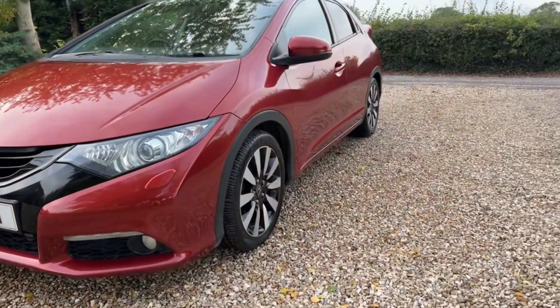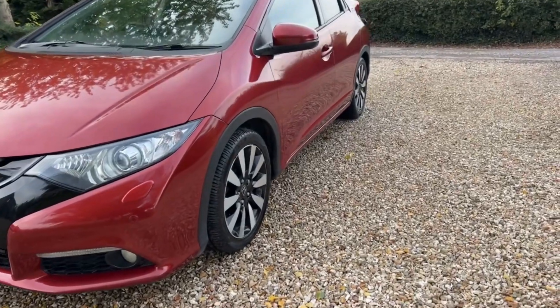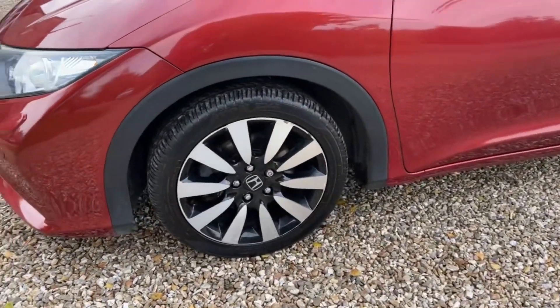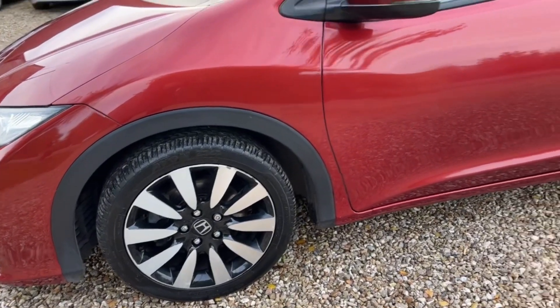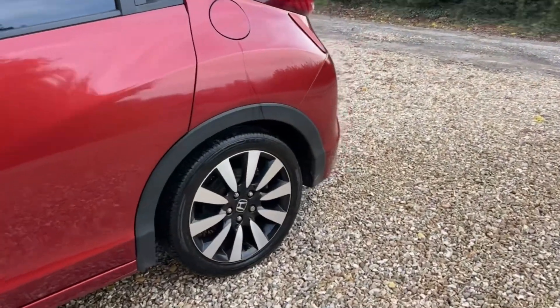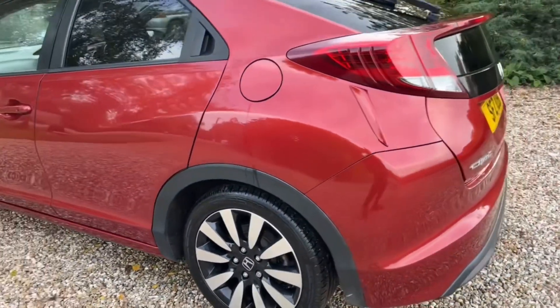Passion Red looks absolutely stunning on these cars — never does it justice in the videos, but there we are. Near-side front alloy generally good, just the odd minor mark. Panel work is very very clean indeed. Inside rear alloy again in very good condition.